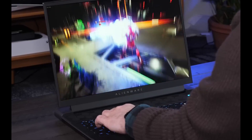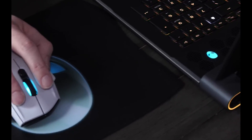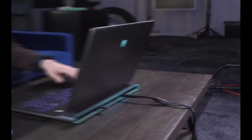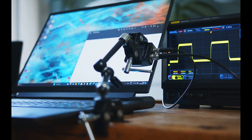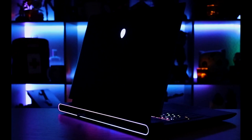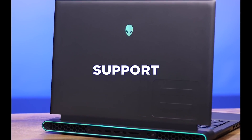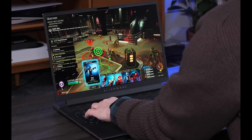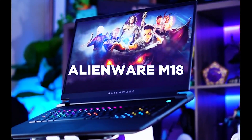It is designed for gamers who love performance and large screens and don't mind paying a premium. The Alienware M18 starts at $1,899.99, but you can customize it to your liking with different specs and options. You can also get financing offers, Dell rewards points, and premium support services from Dell. If you're ready to take your gaming to the next level, check out the Alienware M18 today.